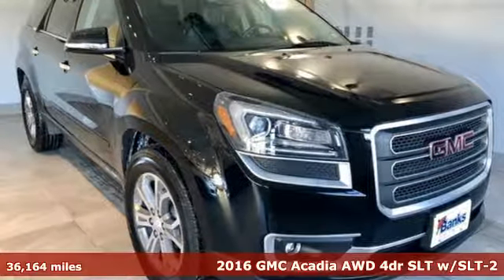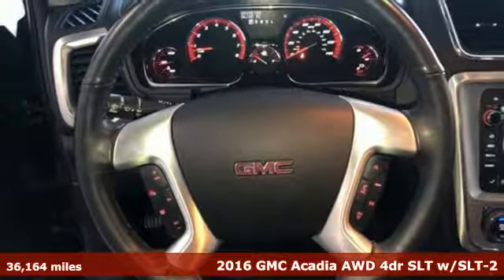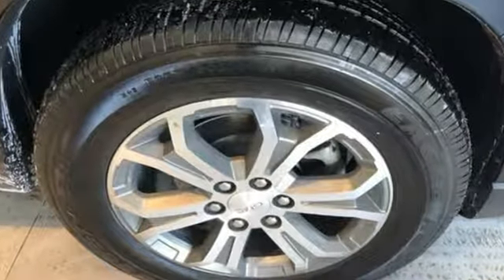It's a 2016 GMC Acadia. It's just what you need in a full-size crossover. A large and impressive interior with functional carrying capability. And with features like these, every drive is a pleasure.